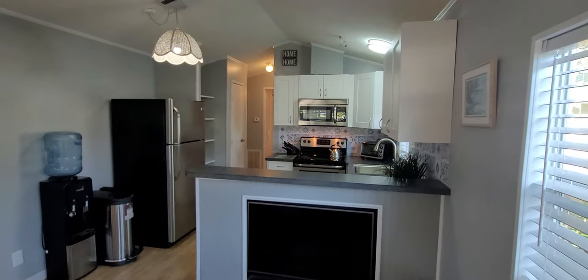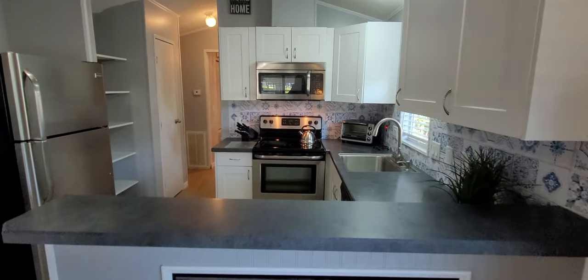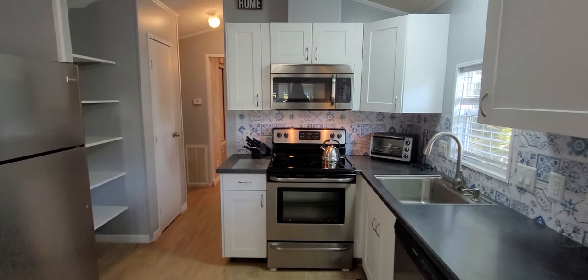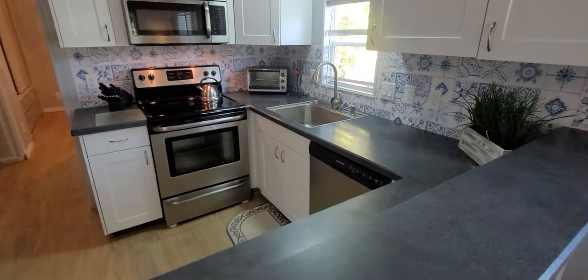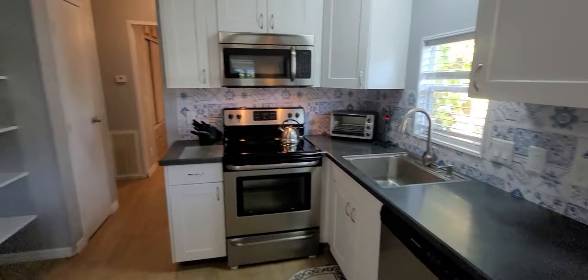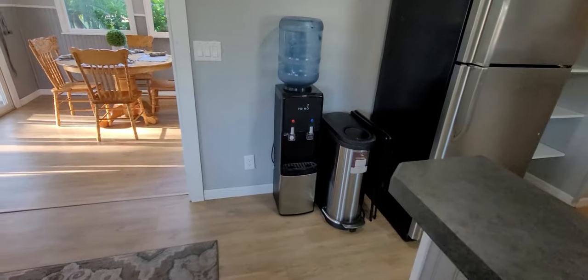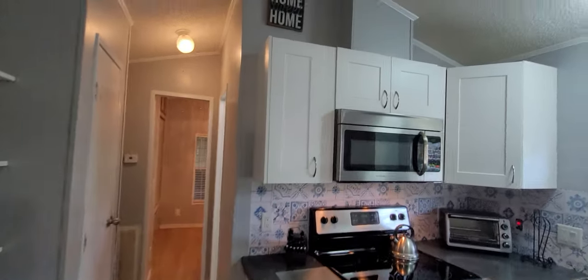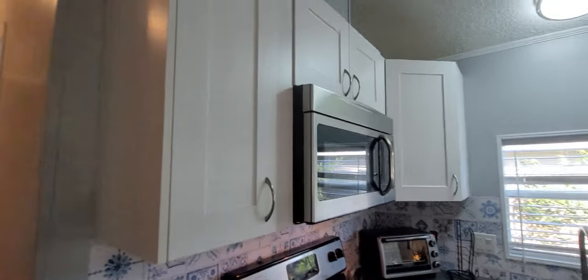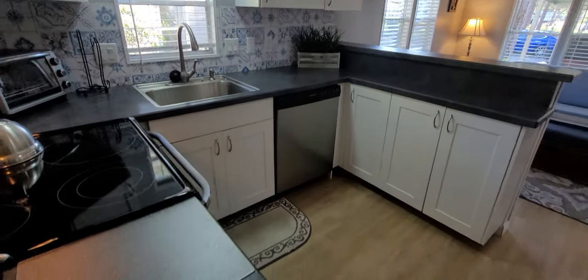Then we have this great kitchen. Everybody loves a nice kitchen. This has all-white cabinetry, all brand-new stainless appliances. You've got your built-in microwave, your range, your dishwasher, a gooseneck sink, stainless fridge. They even have a water filtration dispenser system. Really nice setup here. Lots of space — this is a big kitchen for a park model.